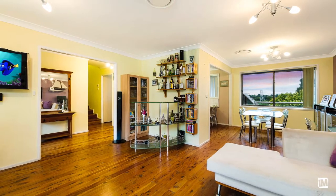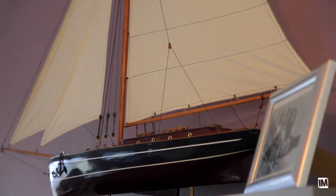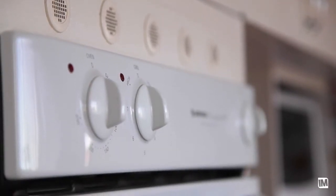As you enter the home you're greeted by a large L-shaped living and dining area with timber floors throughout. At the heart of the home you will find this functional kitchen that overlooks the backyard.